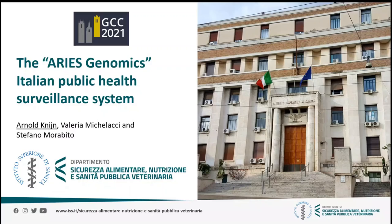Hello, I'm Arno Knein. I work at the Italian National Institute of Health, the Instituto Superiore di Sanità in Rome, in the Department of Food Safety, Nutrition and Veterinary Public Health. My lightning talk will be about the ARIAS Genomics Italian Public Health Surveillance System, which we have set up at our institute.